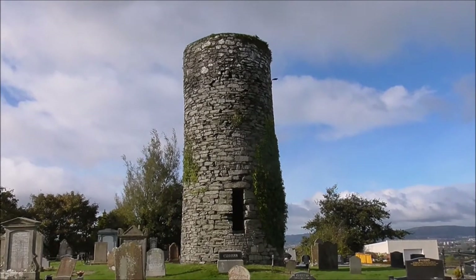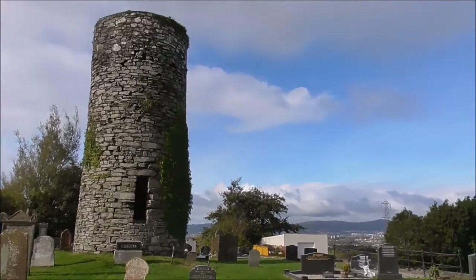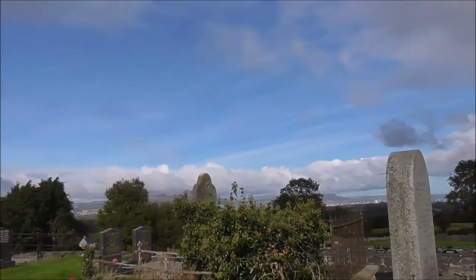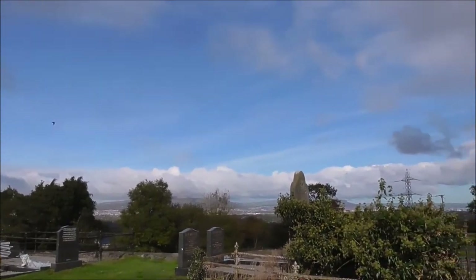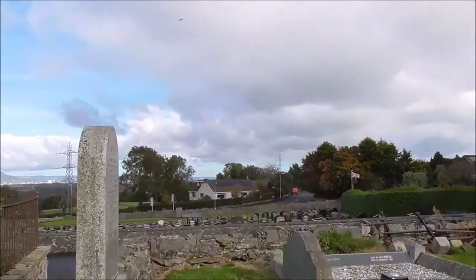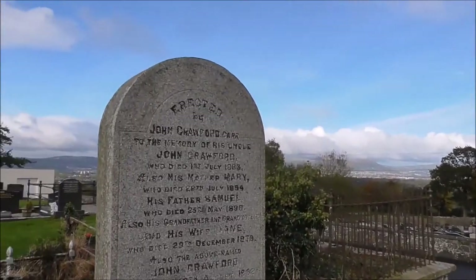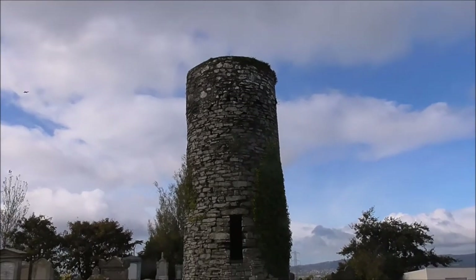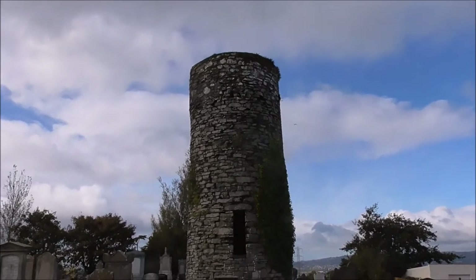It dates from medieval times — between the 5th and the 15th century. You can see that it's got a commanding view over the whole of Belfast. If there were enemies coming, fires would be lit to warn of any enemies approaching. You'd get all your valuables into the round tower and pull the door up. It is a watch tower and it was a place of refuge.